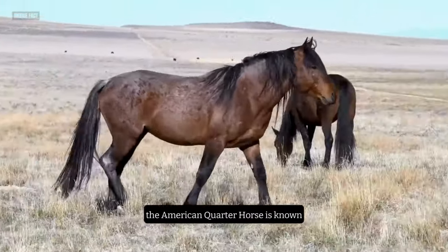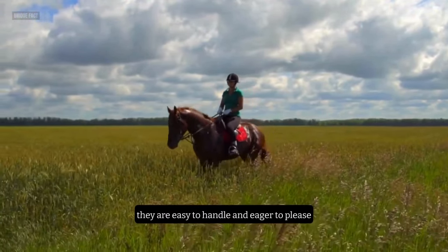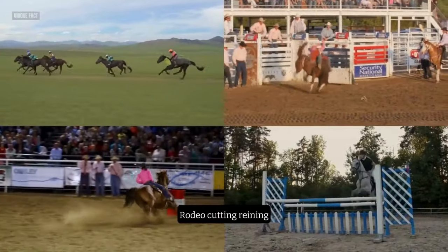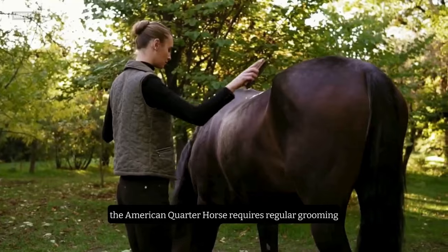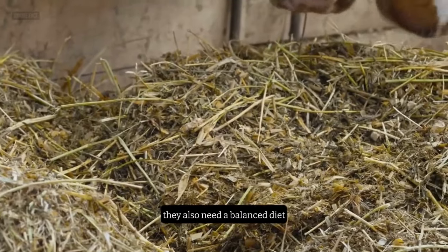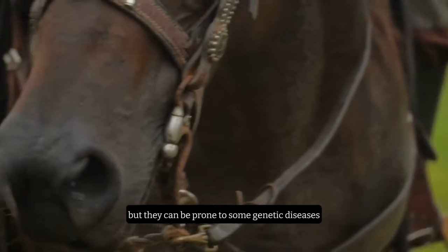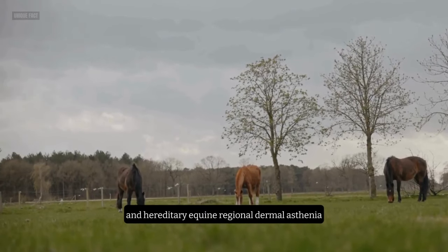The American Quarter Horse is known for its even temperament, adaptability, dexterity, and reliability. They are easy to handle and eager to please, making them ideal for beginners. They are also versatile performers, excelling in both English and Western riding disciplines, such as racing, rodeo, cutting, reining, barrel racing, dressage, jumping, and trail riding. The American Quarter Horse requires regular grooming, especially if they have long manes and tails. They also need a balanced diet, plenty of water, and adequate exercise to keep them healthy and happy. They are generally hardy and resilient, but they can be prone to some genetic diseases, such as navicular syndrome, hyperkalemic periodic paralysis, and hereditary equine regional dermal asthenia.